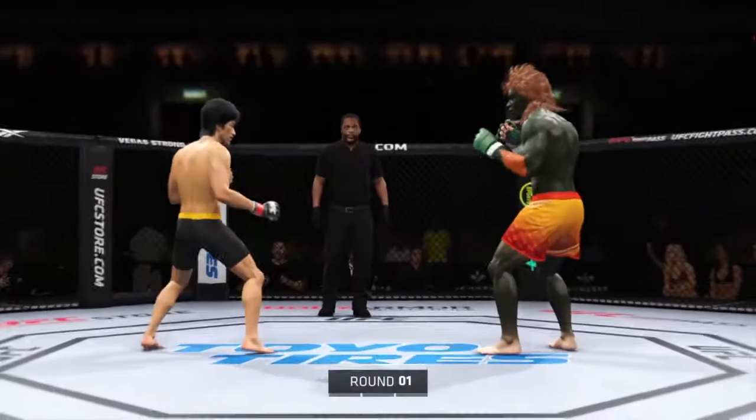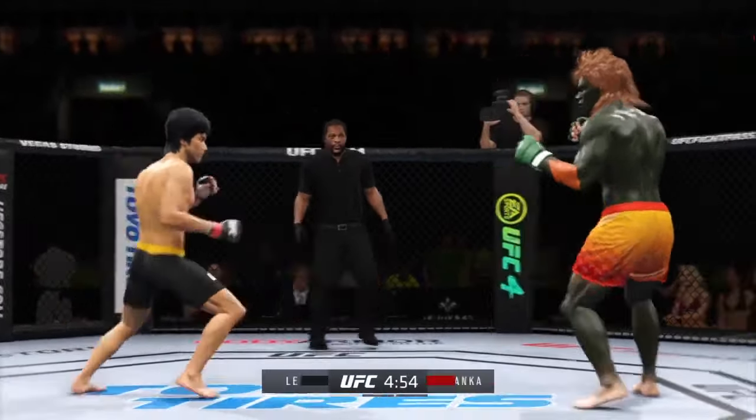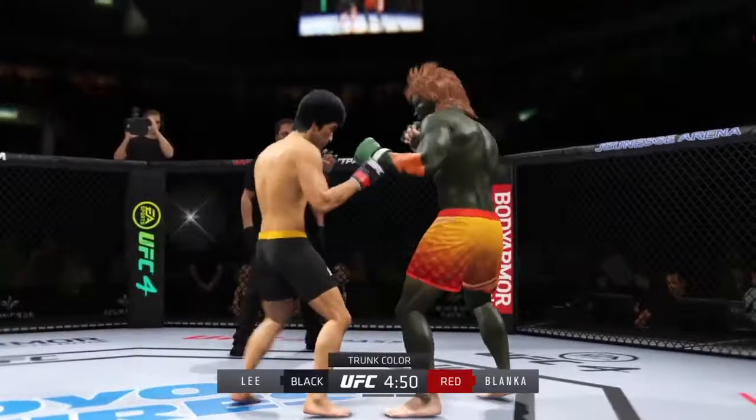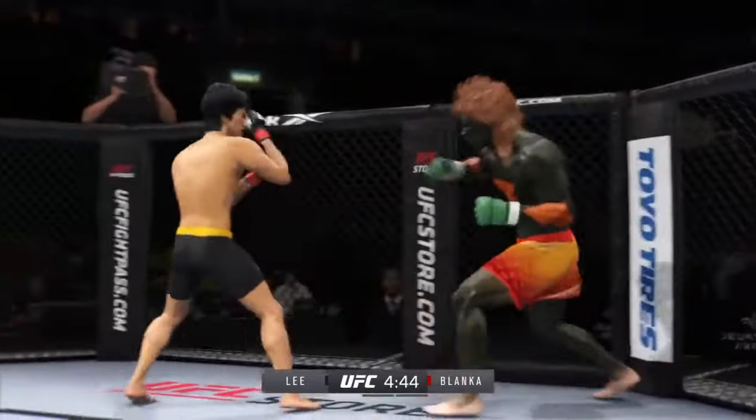The tension is palpable as this fight gets underway, and it's going to be interesting to see how this matchup plays out. Definite striker on one side against another guy who can really do it all. And in those situations, normally the guy that's more well-rounded will be the one that will find success.